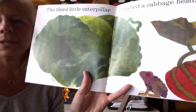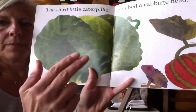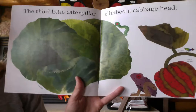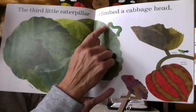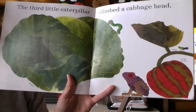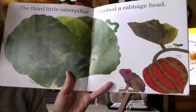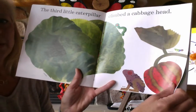Ready for three? How do you do sign language three again, boys and girls? Three, with that thumb poking out. The third little caterpillar climbed a cabbage head. Look at that little guy. Boys and girls, if you look at the pages in this book, you'll see a lot of animals that would like to eat those little caterpillars — so many things on these pages that make a caterpillar their lunch.